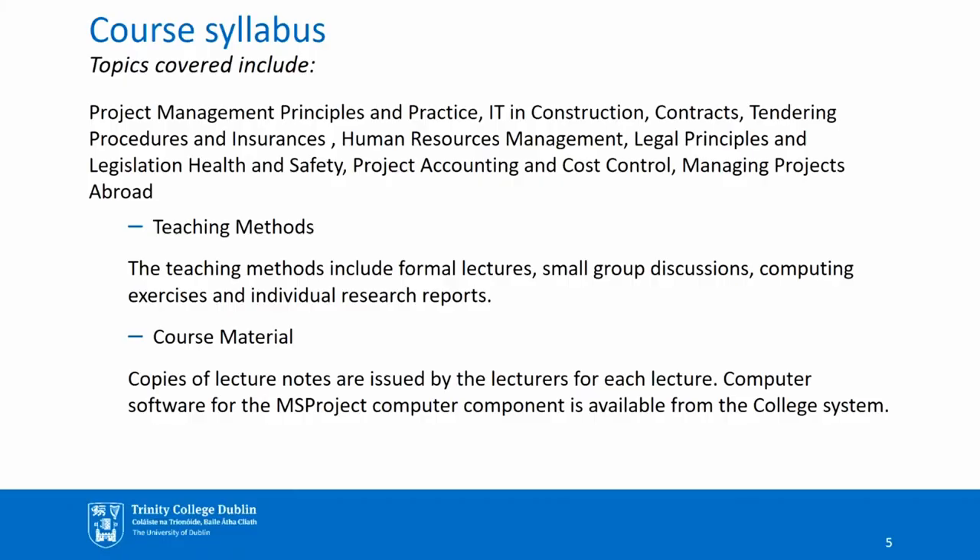In terms of the course syllabus, topics covered include project management principles and practice, IT and construction, contracts, tendering, procedures and insurances, human resource management, legal principles and legislation, health and safety, project accounting and cost control, and managing projects abroad. These are just some of the topics covered, and there are many subsections and subtopics under each of these main topics. Teaching methods include formal lectures, small group discussions, computing exercises and individual research reports.